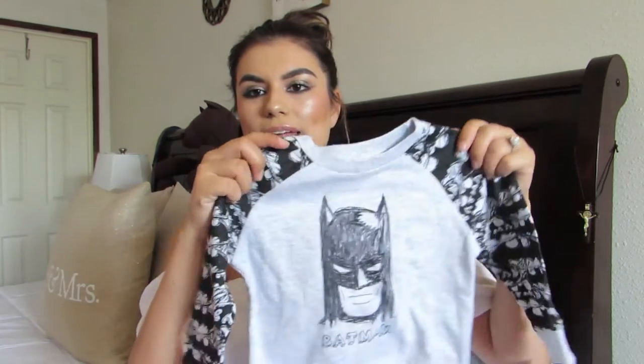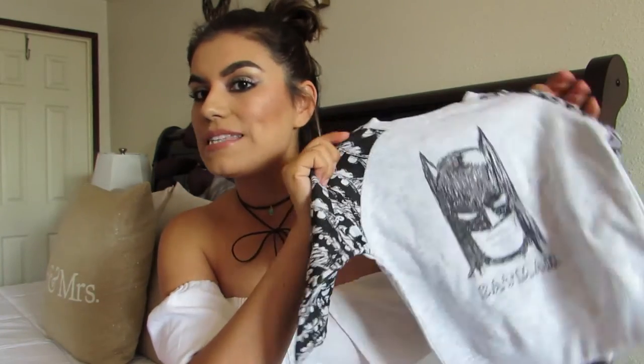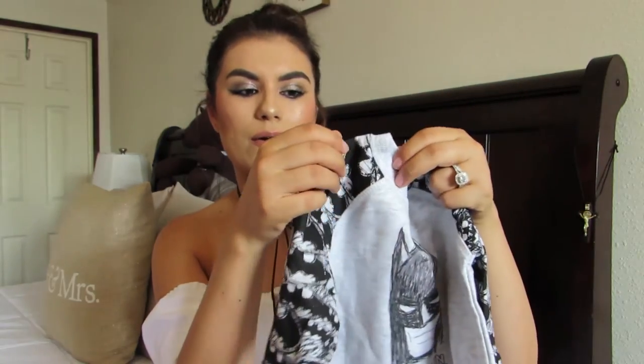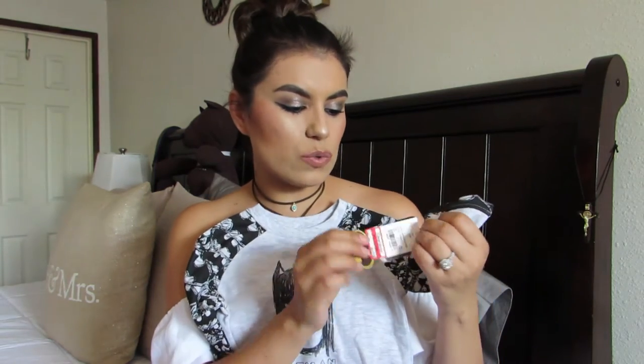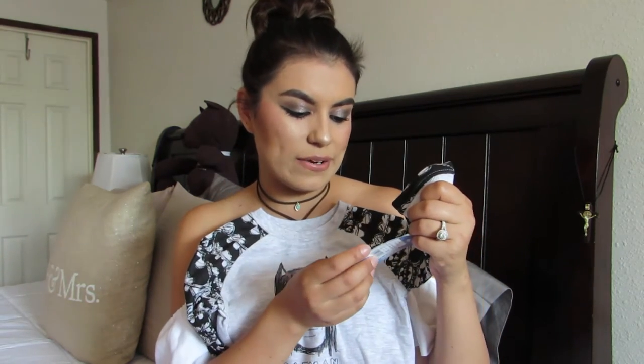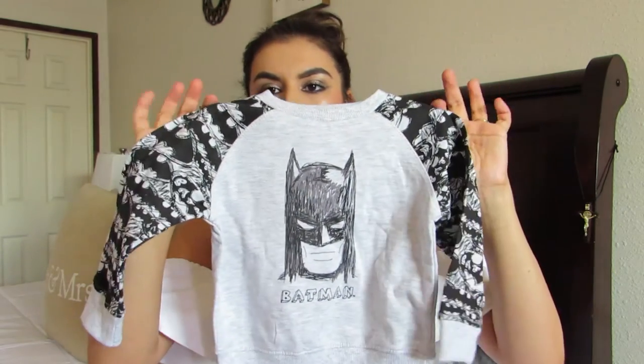This is a little Batman sweatshirt. I got it in 18 months because I didn't find any 12 months — I figured by winter, maybe December, he'll fit into it. Our favorite superhero is Batman, so of course I got it. They had this one and Superman, but I don't really like Superman too much. This one just recently went on clearance, marked down from $16.99 to $11.88. I didn't want to wait for it to go lower in case they ran out of sizes. The material is really, really warm.